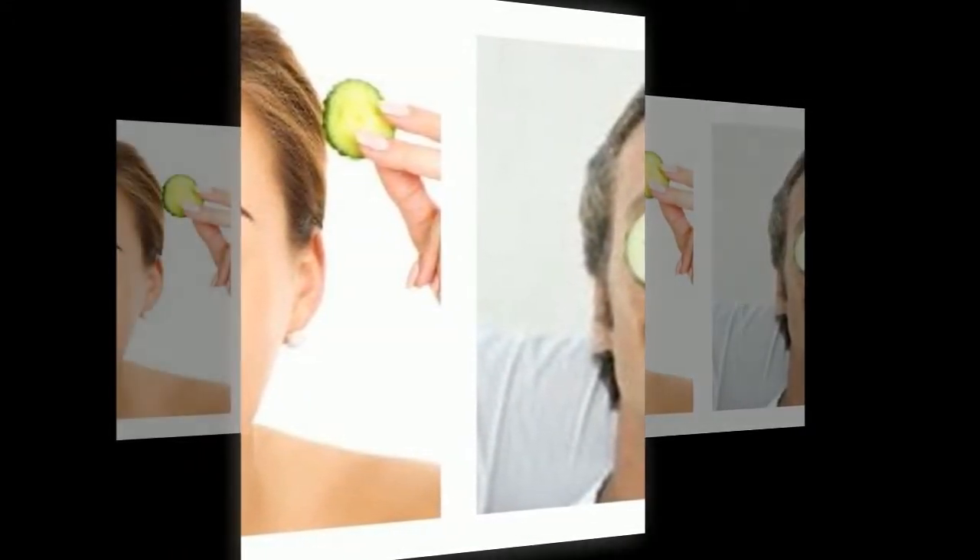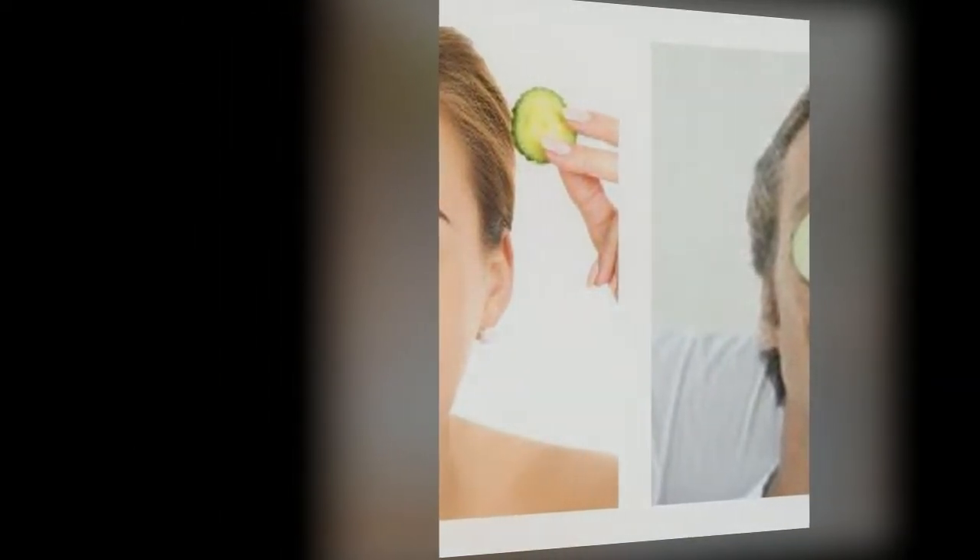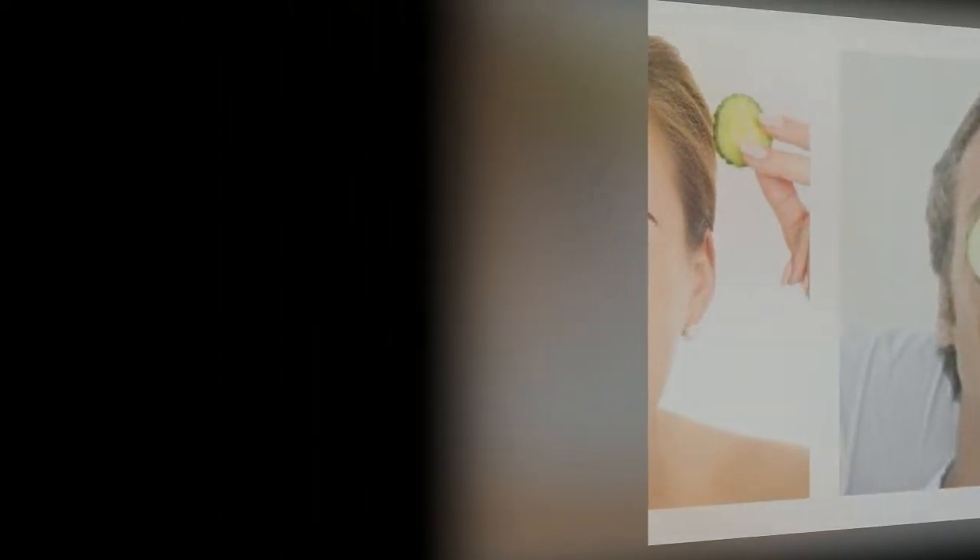If you were able to independently identify the cause of bags under the eyes, then, if possible, try to eliminate it. See a doctor and treat any underlying disease, use cosmetics, regulate your drinking regimen, treat with folk remedies, try facial gymnastics, and remove any irritating factor.